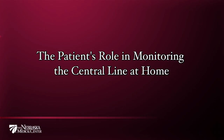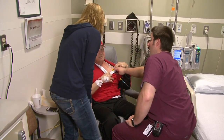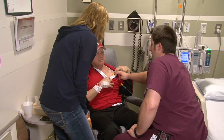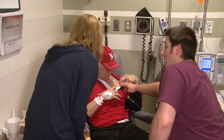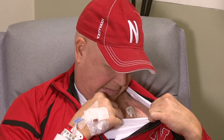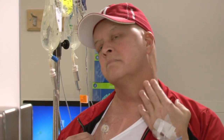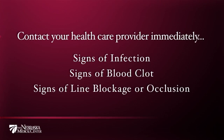The patient's role in monitoring the central line at home: you and your caregivers play a key role in recognizing potential complications with your central line. Every healthcare professional who uses your central line will take steps to keep you safe from complications. Let your healthcare team know if you experience problems or complications. It is important for you to look at the catheter and catheter site every day, check the catheter exit site or needle insertion site if you have an implanted port, and pay attention to how you are feeling. Sometimes complications don't have any visible signs on the outside of your body. Contact your healthcare provider immediately if you experience any of these symptoms.